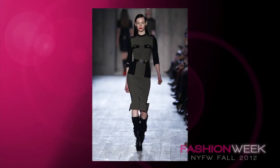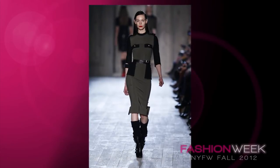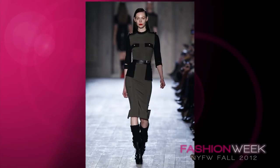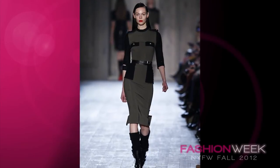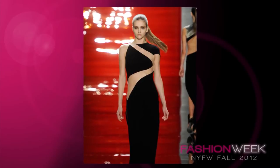Runner up goes to this sleek military-esque ensemble from Victoria Beckham's fall 2012 collection. It's strong but womanly — such a perfect outfit for a businesswoman that needs to make a quick transition into a trendy frock for a night out on the town.